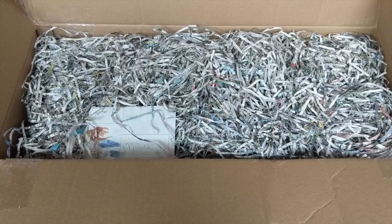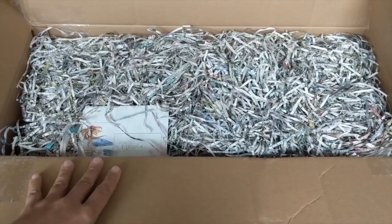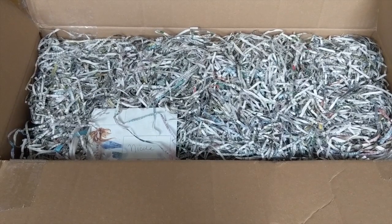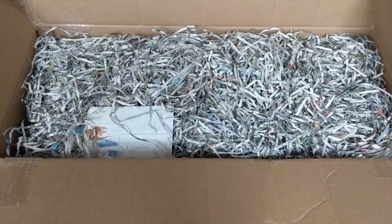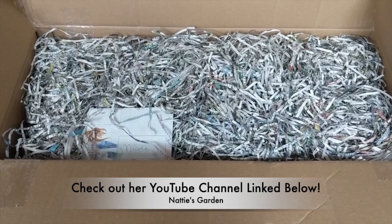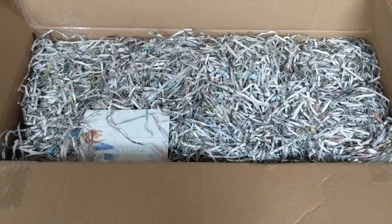Hey guys, it's Nicole and welcome back to my channel. In today's video I'm going to unbox my last couple of orchids for the year. I've got a friend I met on Instagram, her name is Natalie, and she has a bunch of bag babies that she finds at her local Lowe's. She offered to get a couple for me and I took her up on the offer.